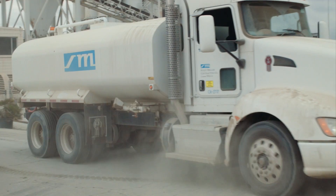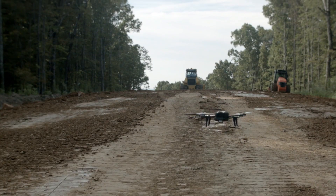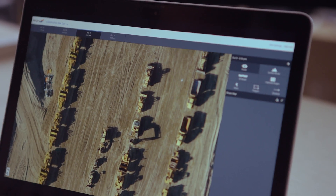Many of our customers have another problem and that is asset tracking. They have heavy equipment moving around on the site on a daily basis. It's both a logistics challenge as well as a safety challenge to keep track of where they are and where they should be.